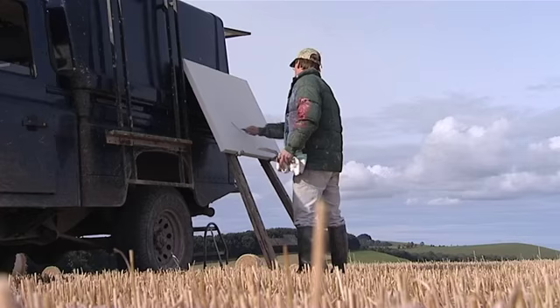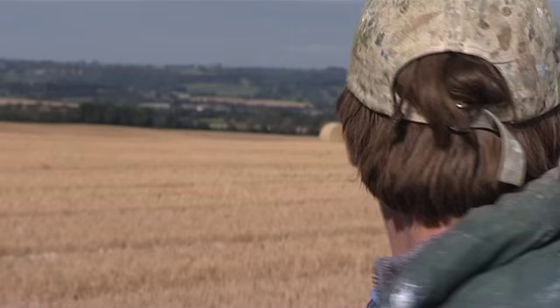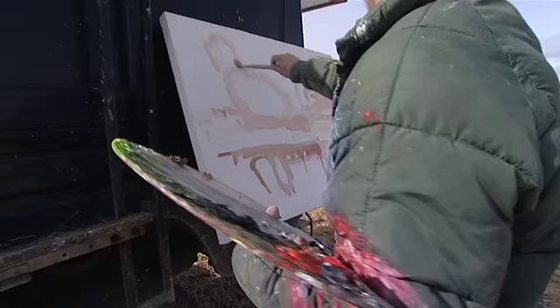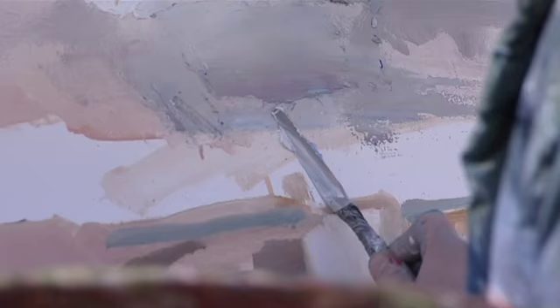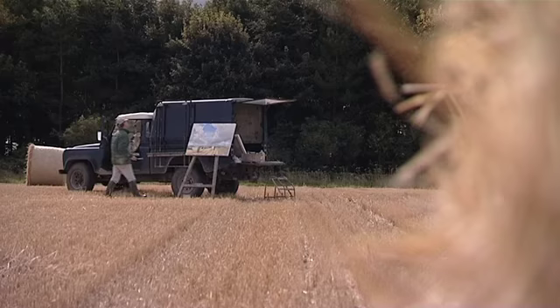Firstly, a layer of foundation white is applied. Oliver then adds some underpainting with a colour wash. He applies generous quantities of paint to the canvas using a palette knife.